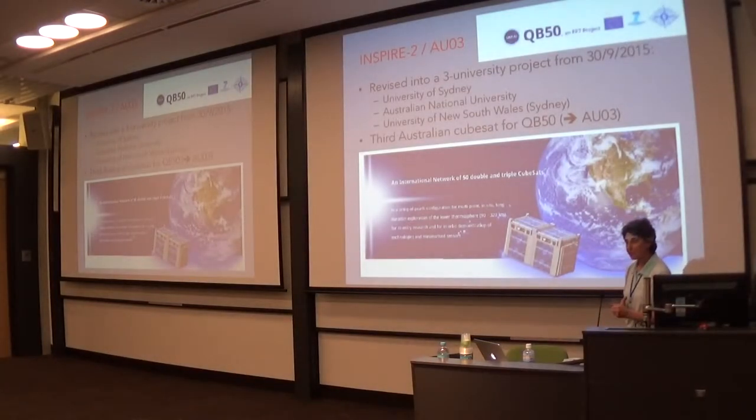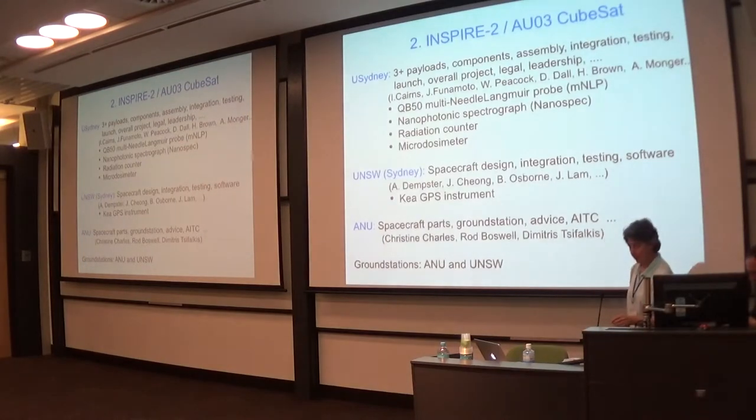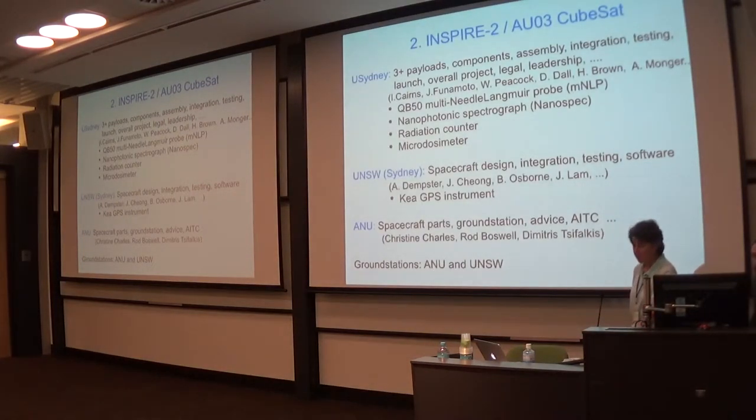I'll spend a bit more time on the physics because in our team there are a lot of space plasma scientists and we are really interested in the scientific mission. There are three main sensors, and the sensor on AU-03 is a multi-needle Langmuir probe. University of Sydney provided three different payloads — they designed the samples, tested them, and looked after most of the legal aspects. There is a nanophotonic spectrograph, a radiation counter, a micro-dosimeter, and the multi-needle Langmuir probe.